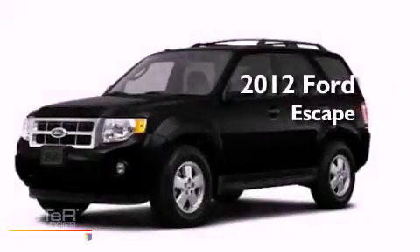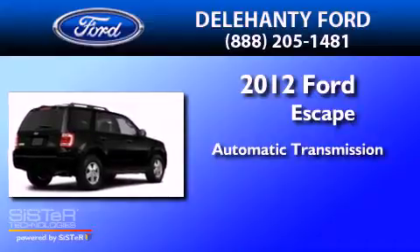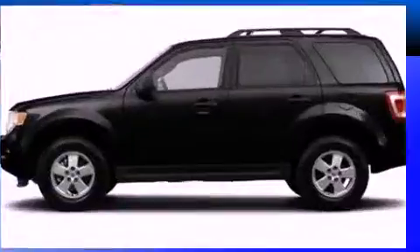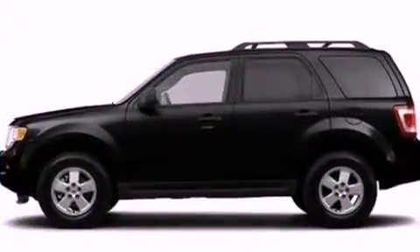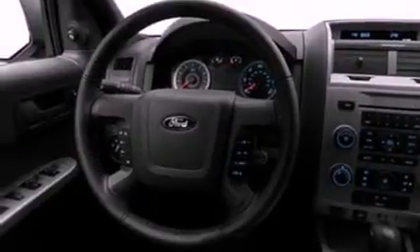This is a 2012 Ford Escape. This crossover has an automatic transmission and a 3.0-liter V6. Its top features include a multi-link rear suspension, commercial-free satellite radio, aluminum wheels, and traction control and stability control systems.